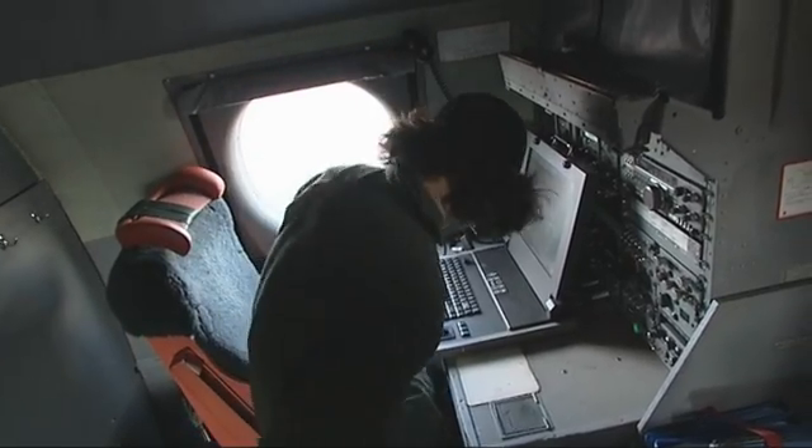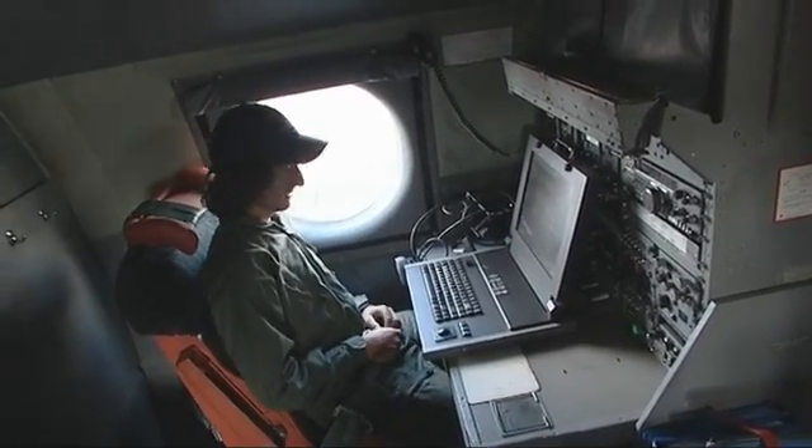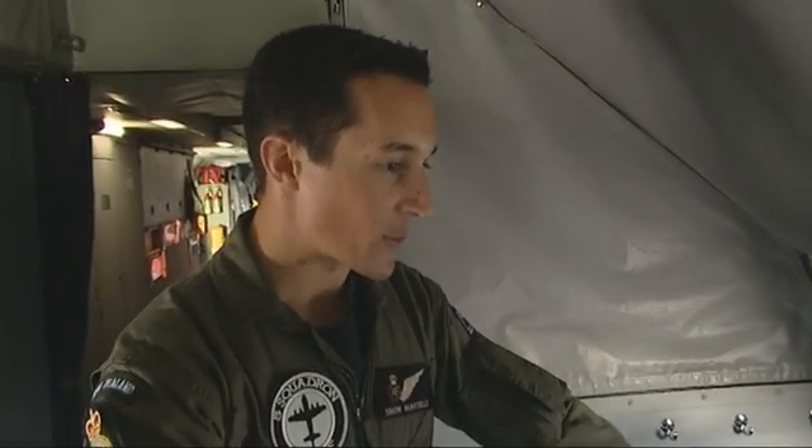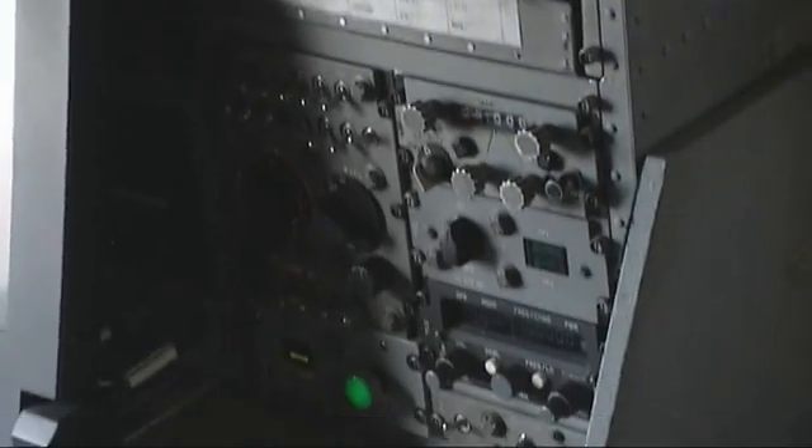This is the radio operator station — the person who keeps in contact with headquarters in Wellington. They've got very long-range radios, and they'll type up messages, almost like an MSN chat type thing, and send them off that way.